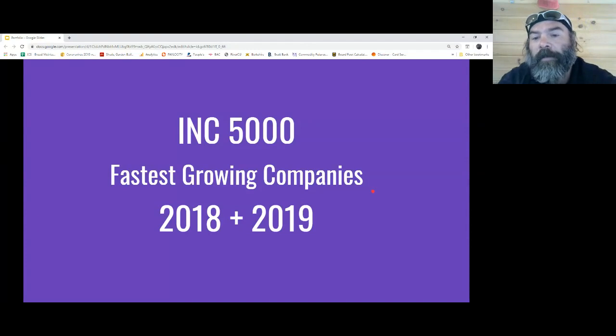My company has been rated one of the top in the country — fastest growing two years running.